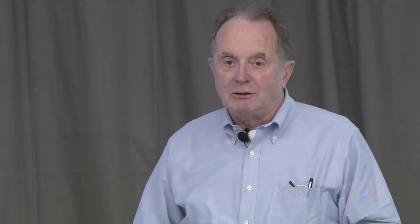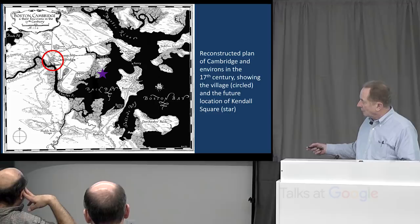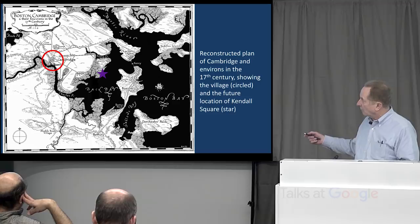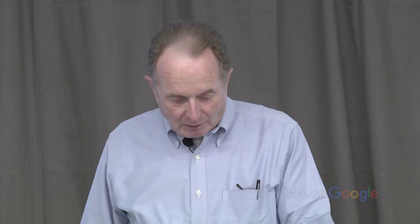So Cambridge was isolated. The college liked it that way — it kept the undergraduates out of trouble. Cambridge remained a very small village for the first couple of hundred years of its settlement. This is the first view of Cambridge, made by a French intelligence agent who came down from Quebec in the 1660s, who produced this map 20 years later. It shows the meeting house, the college — two Harvard buildings — and the village around it, calling it a town of 80 houses and one university.